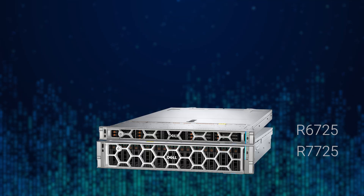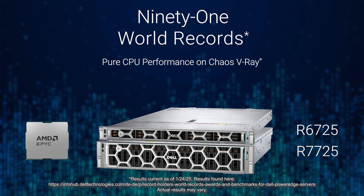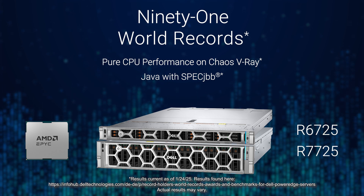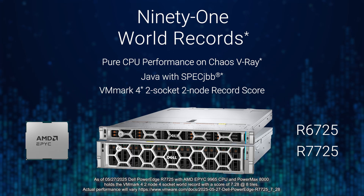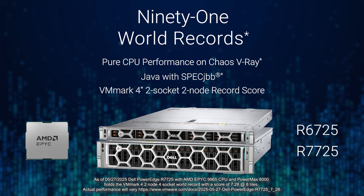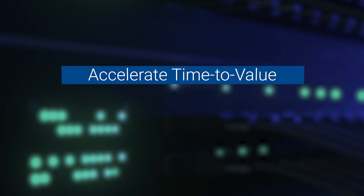Dell PowerEdge with fifth-generation AMD EPYC launched with 91 world records, including raw CPU rendering performance with Chaos V-Ray and Java performance with SpecJBB. This next-generation server platform also delivers unprecedented virtualization performance, surpassing all current VMMark 4 scores with the highest 2-socket, 2-node record — a score of 7.28 at 8 tiles.